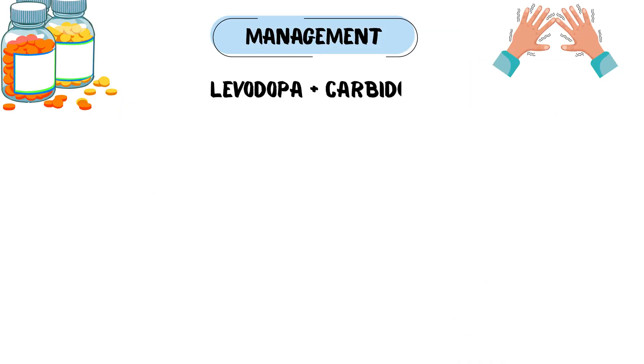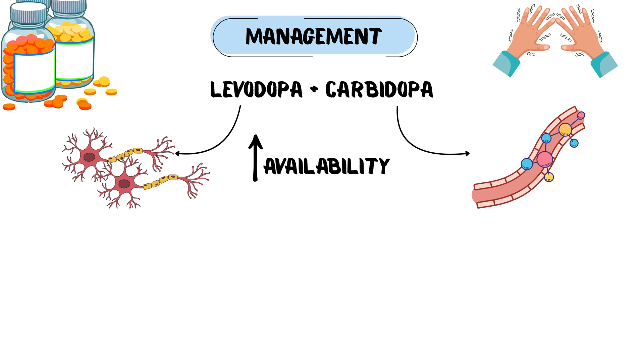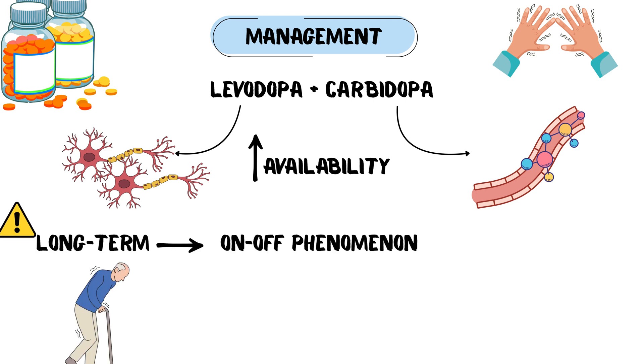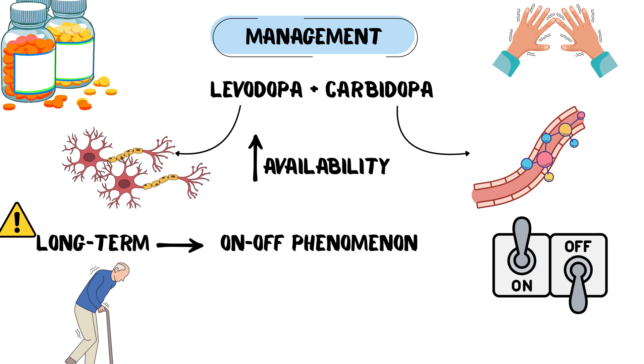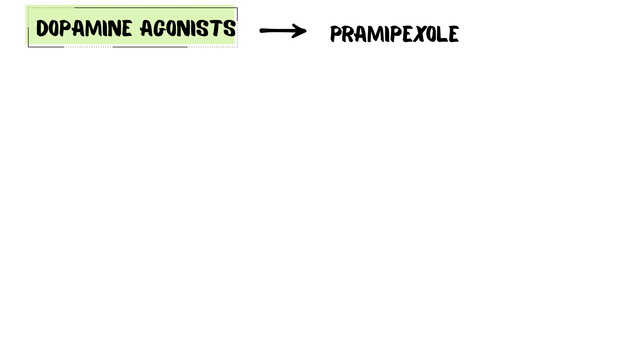We use levodopa plus carbidopa. Levodopa is the dopamine precursor; carbidopa prevents its peripheral breakdown, increasing brain availability. The catch: long-term use causes motor fluctuations like the on-off phenomenon and involuntary movements, or dyskinesias. Dopamine agonists such as pramipexole mimic dopamine and are used early to delay levodopa complications.